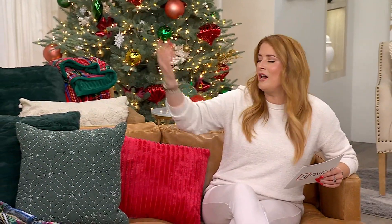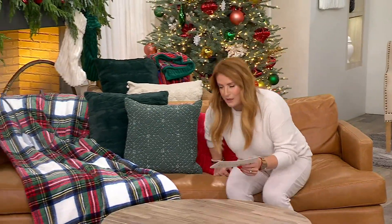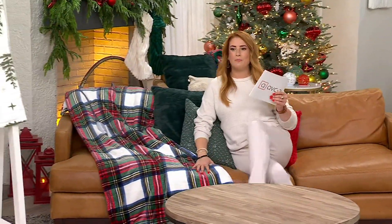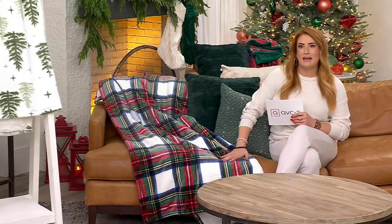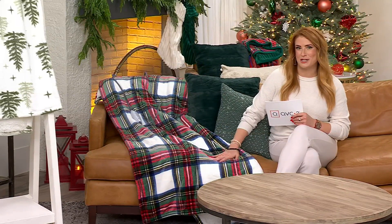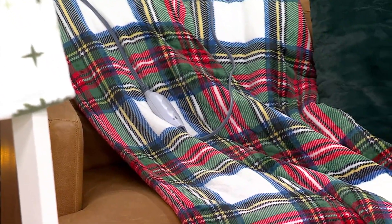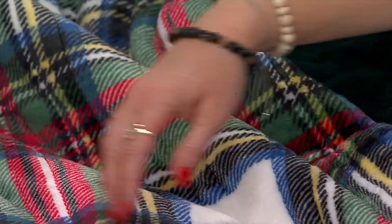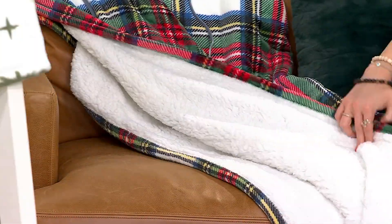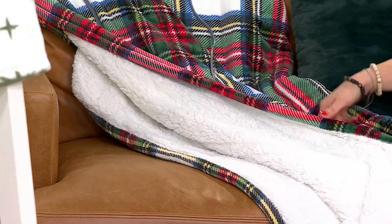This is Kringle Express, our own brand here at QVC. We really turn to them when we think about novelty and whimsical holiday Christmas decorations. In this case they are bringing us a decorative throw which is 50 inches by 70 inches — definitely oversized, unbelievably soft, printed on one side, sherpa on the other.